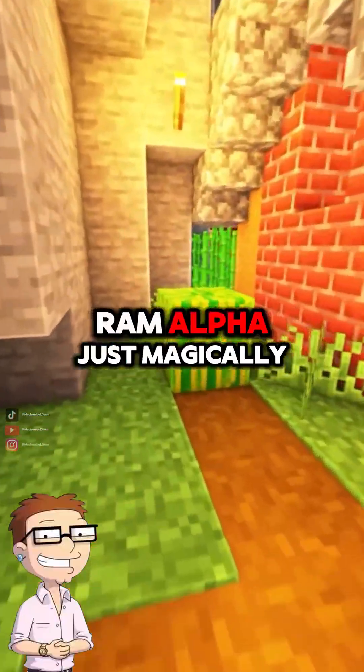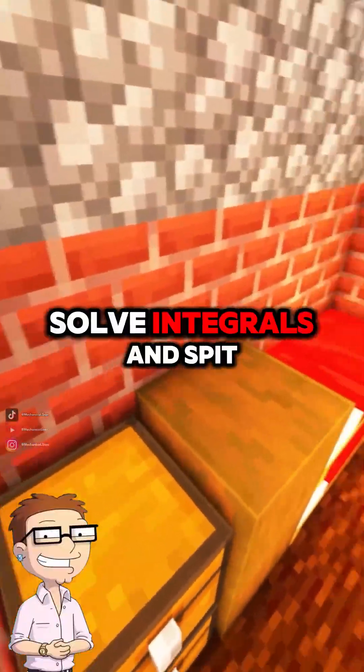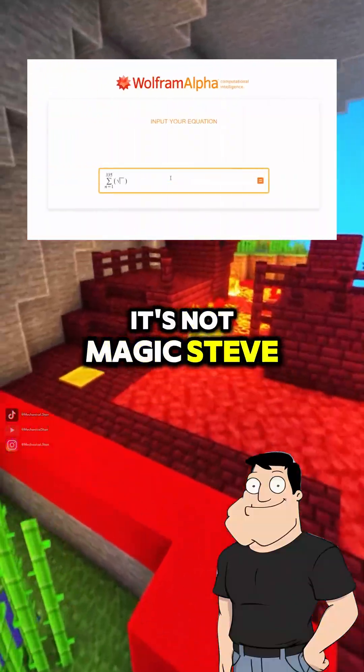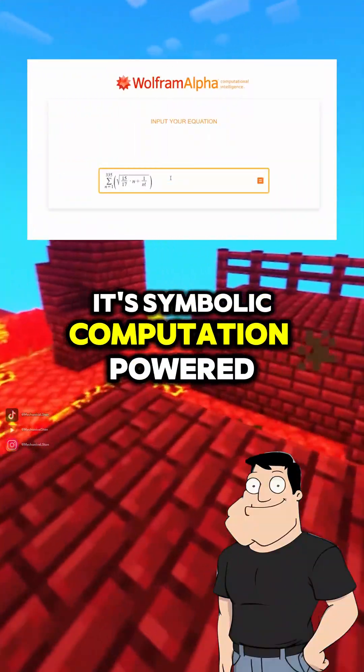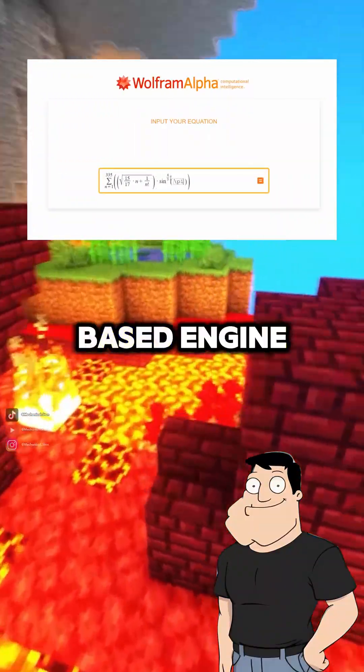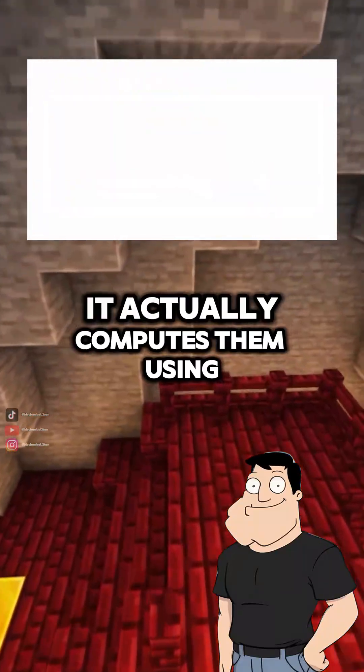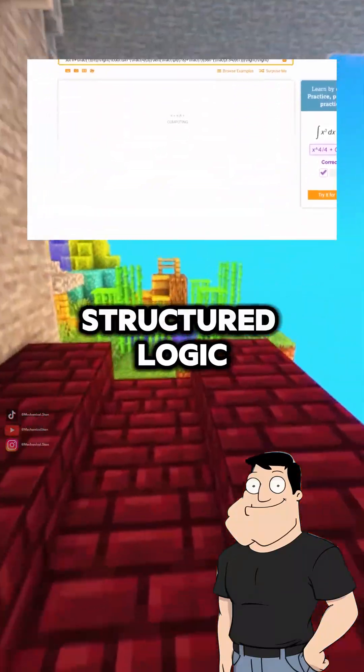Dad, how does Wolfram Alpha just magically solve integrals and spit out graphs? It's like a math wizard. It's not magic — it's symbolic computation powered by a massive rule-based engine. Wolfram Alpha doesn't just look up answers. It actually computes them using structured logic.